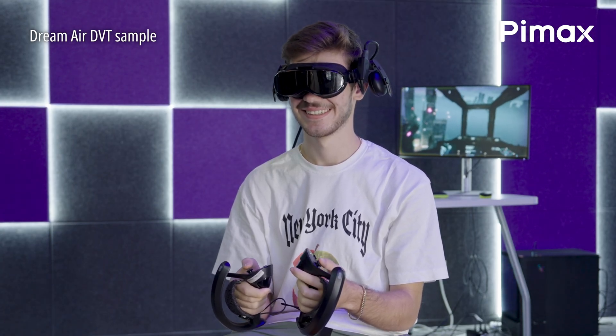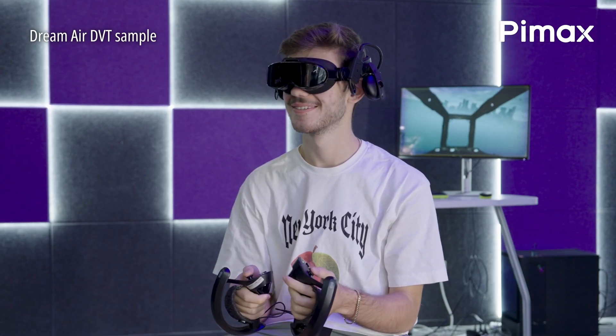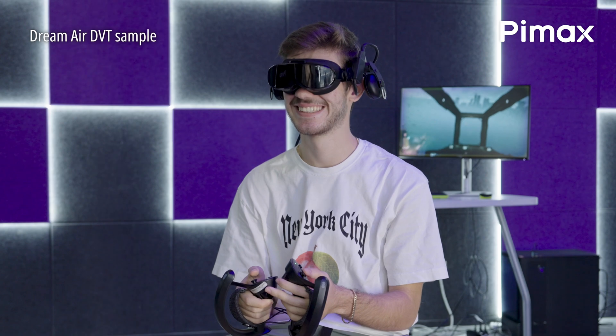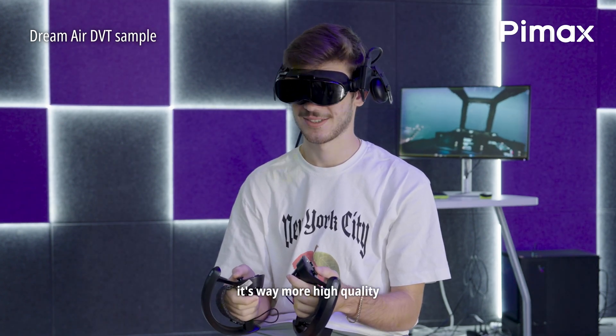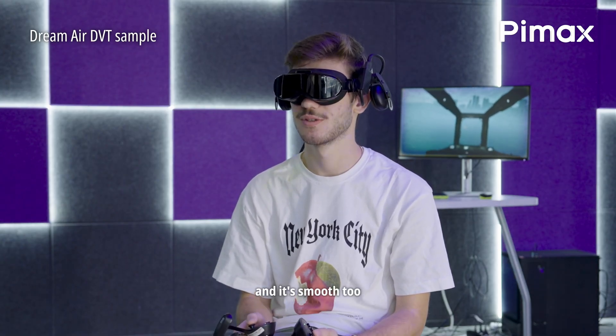Wait, what is that place? What happens if I crash? Just re-board. Okay, fair enough. Is it real life? No. How does it compare to your headset? It's way more high quality actually, and it's smooth too.